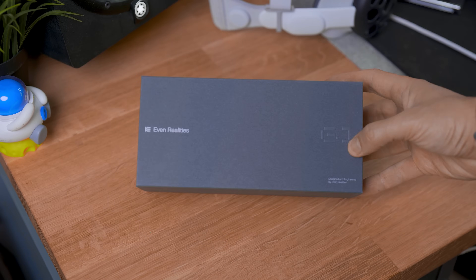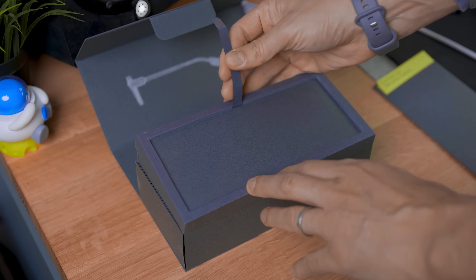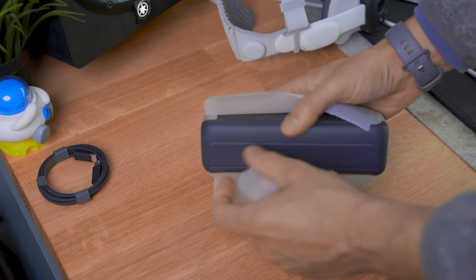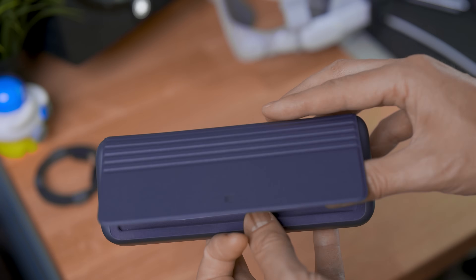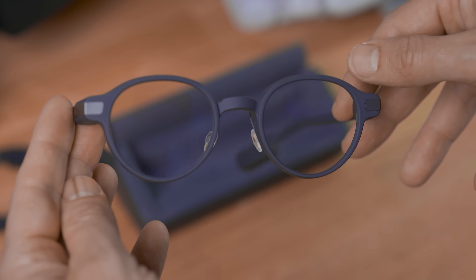I won't bore you too much with the unboxing, as everything here is pretty straightforward. The glasses come already in the case that doubles as a charger as well. Everything feels extra premium. Under the little top, we can find the EVEN G1. Finally, someone has figured out that to compete with Meta, you need to look stylish as well. This looks cool.